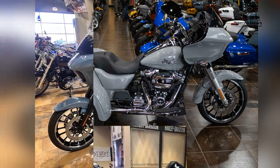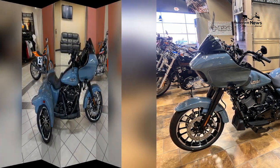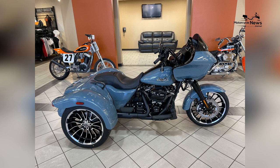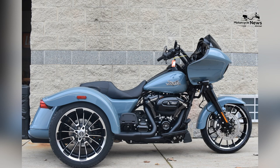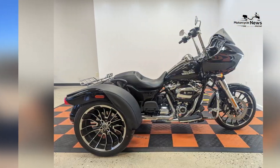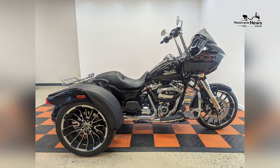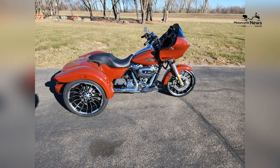Endorsement from Riders and Enthusiasts: Already generating excitement among riders and enthusiasts for its touring performance, stability, and advanced features, the Harley-Davidson Trike Road Glide 3 receives further praise for its luxurious comfort and iconic styling. As riders embrace the freedom of three-wheeled touring with the Trike Road Glide 3, Harley-Davidson reaffirms its commitment to delivering motorcycles that inspire confidence, excitement, and freedom on the open road.